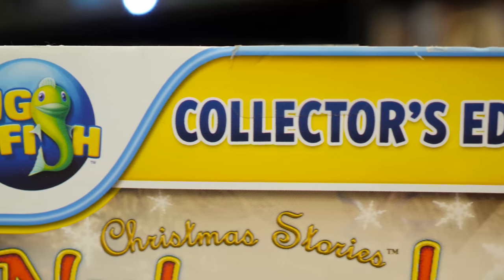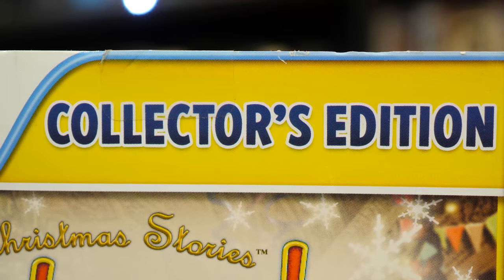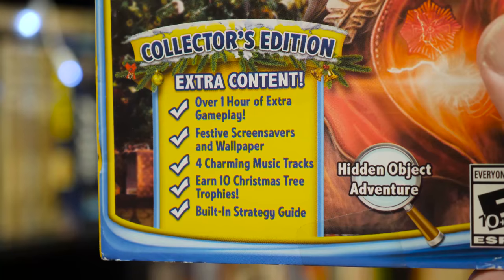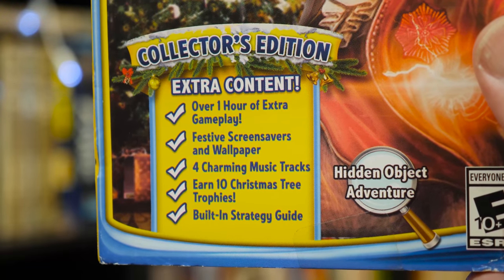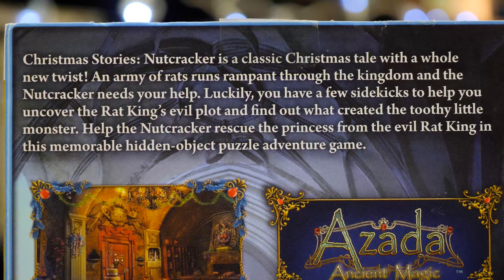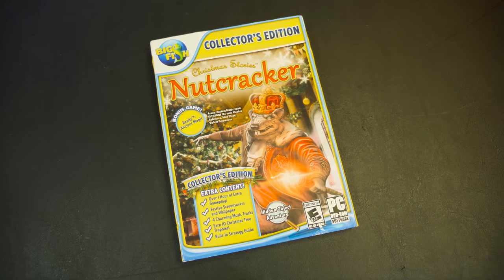I'm sold. It also seems that this is the collector's edition of Christmas Stories Nutcracker, with a bonus game, an additional hour of content, some desktop goodies, and a digital strategy guide. And yes, this is indeed a hidden object adventure, which I believe is a type of game I have never once covered on LGR up to this point. Not that I have anything against them, it's just that they can be literally a dime a dozen.